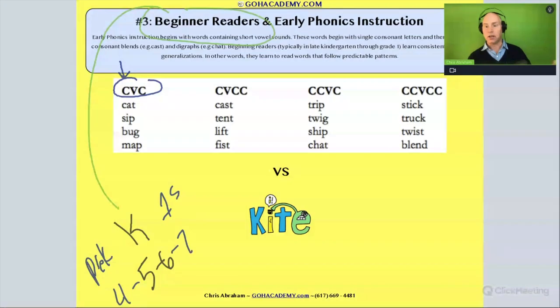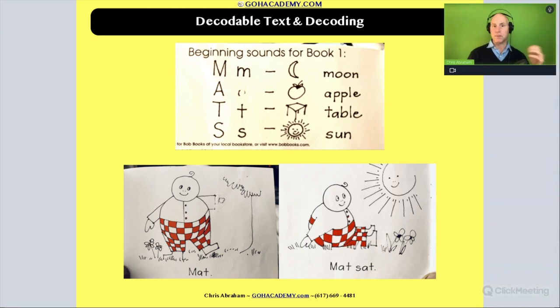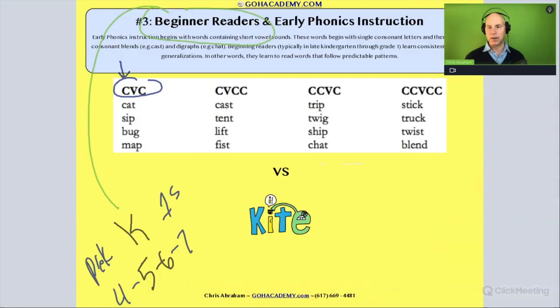If you're working with a decodable text, you'd be using one that has a lot of CVC words. For example, the Bob Books use a lot of CVC words like 'mat' and 'sat.' They're really good words to start with because every letter matches up with one predictable sound. Then, as the student advances and learns a little more, they start to add in blends.